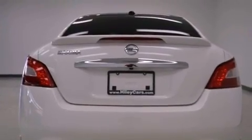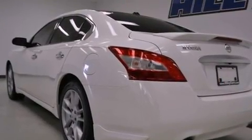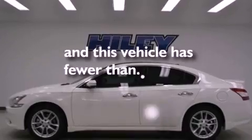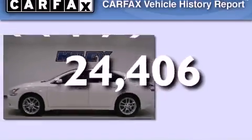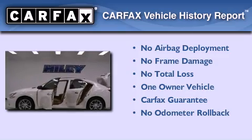Also included are a four-wheel independent suspension, traction control, a power driver's seat, air conditioning with automatic climate control, and a rear window defroster. This vehicle has fewer than 25,000 miles on the odometer, has had only one owner, and it qualifies for the Carfax Buyback Guarantee.